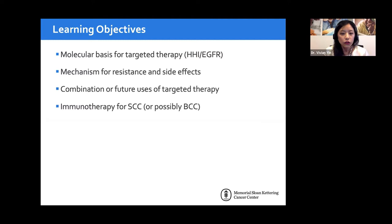In terms of what we'll cover today, it's important to understand the molecular basis for how targeted therapy works. By understanding that, you'll know what the drugs will be efficacious for, as well as the mechanism of resistance and possible side effects. We'll also touch on combination treatment modalities, possible future use, and immunotherapy — including a newly approved drug for squamous cell carcinoma.